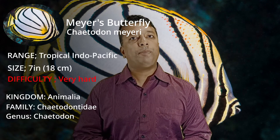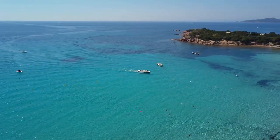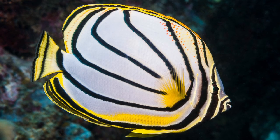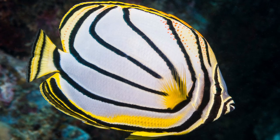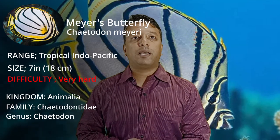Our next fish is Chaetodon meyeri, and its common name is Mayer's Butterfly. It is found in the Indo-Pacific region and grows up to 7 inches. This is a very beautiful butterfly with a very prominent and unique body pattern. However, Mayer's Butterfly is the hardest — meaning the most difficult — butterfly in the Chaetodon genus to keep. It is not suitable for our typical aquarium tanks.